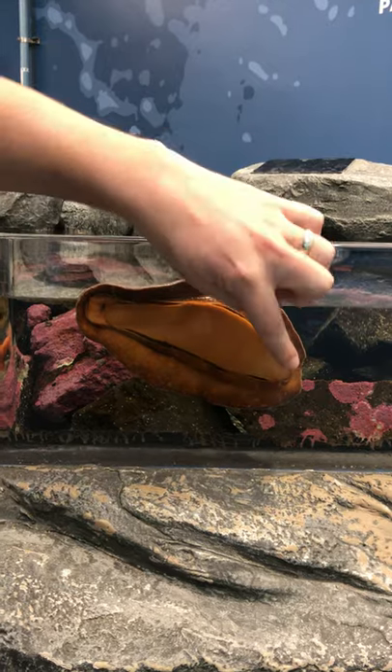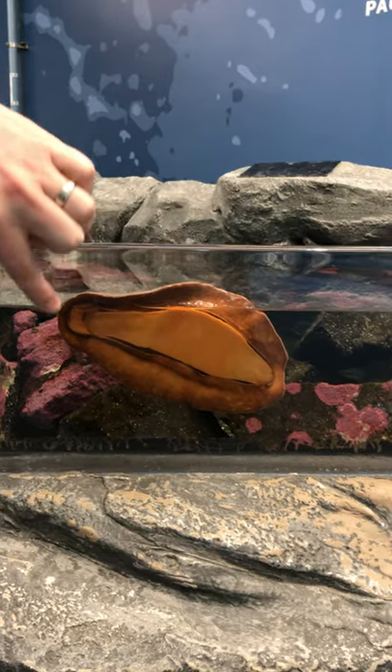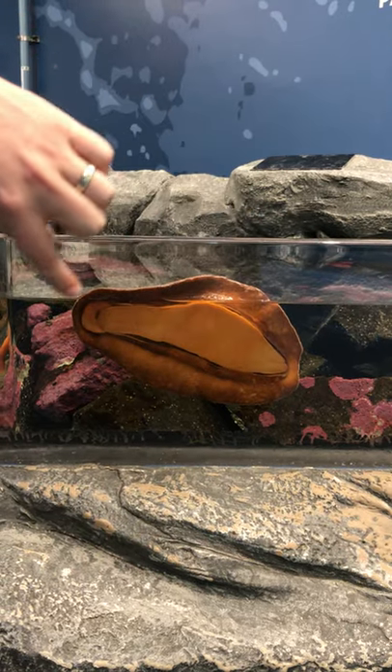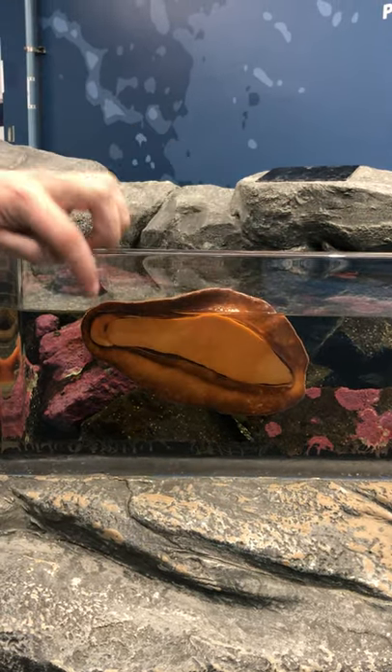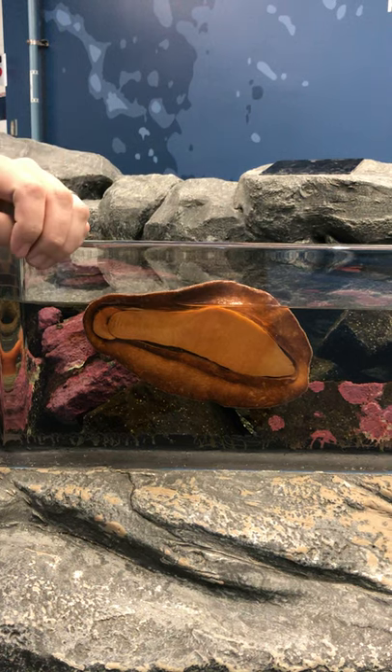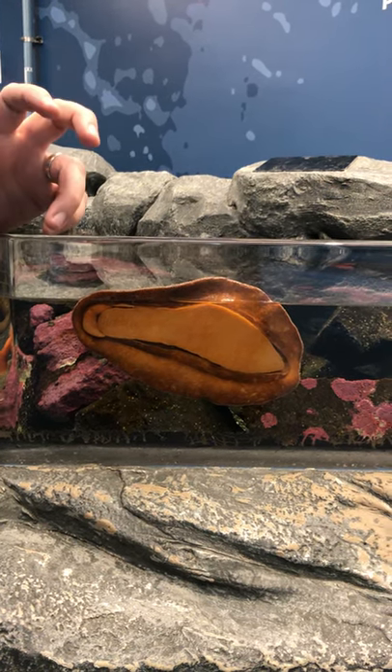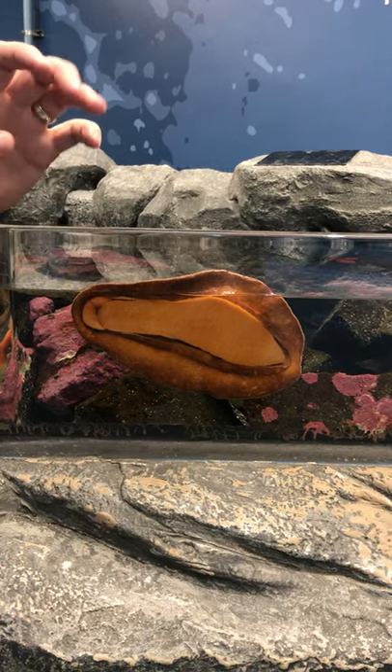What we're looking at currently is the underside. What you see here is the mantle, which is this part around the edge. The mantle on a Gumboot Chiton goes all the way across and it covers all of the plaques. That's why it's called Cryptochiton — because it's hiding the chiton part, the plaques. So Cryptochiton meaning hidden plaques.